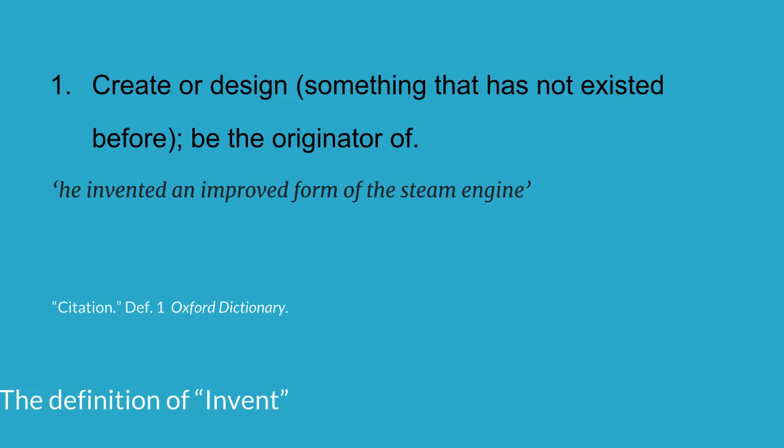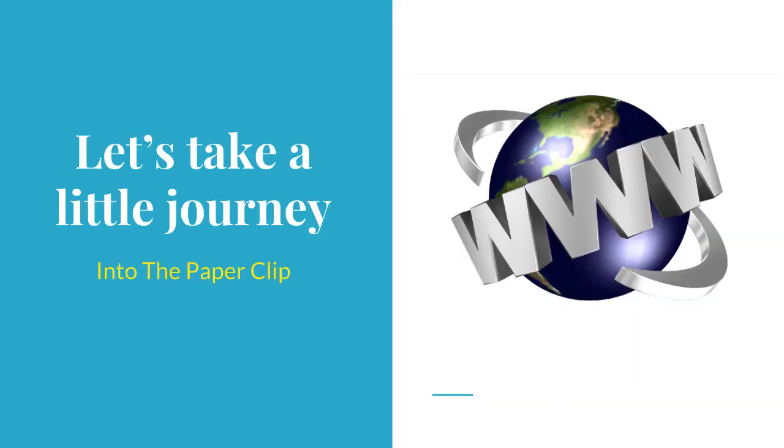So when you think of inventing, improving is a big part of invention. In looking at improving existing product examples, my favorite is a very well-known, simple, basic, staple product — the paperclip. Let's take a journey and check out a little history on the development, the invention, and the patenting of the paperclip.